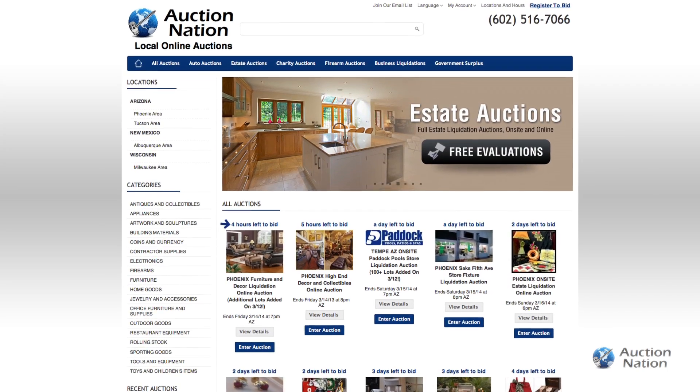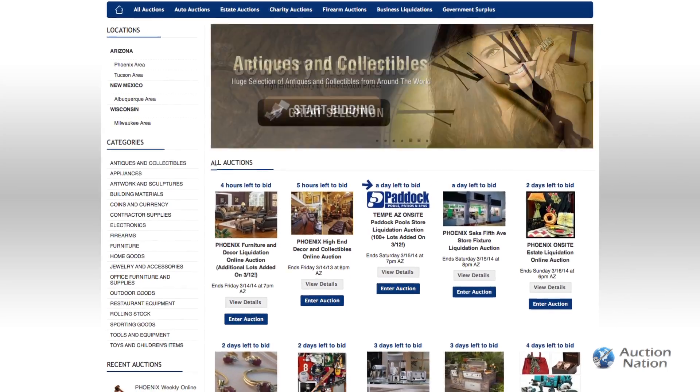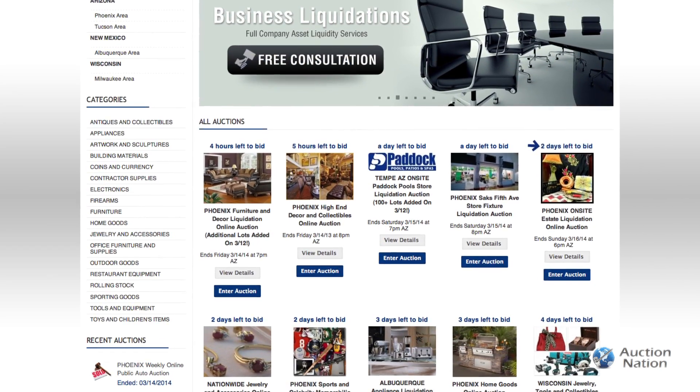We'll usually let the auction run for about a week online, sometimes as much as two or three weeks — it really depends on what the product is. Sometimes people have to be out within just a couple days, so we'll run a two-day auction if that's what they need.